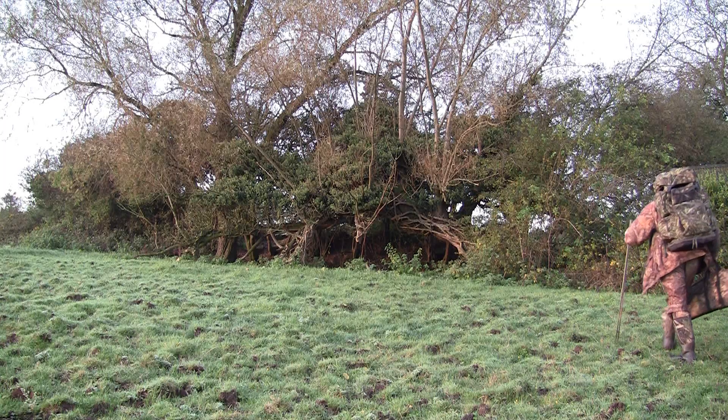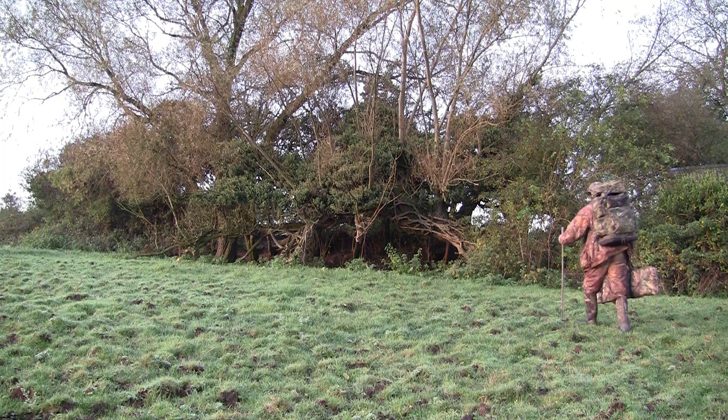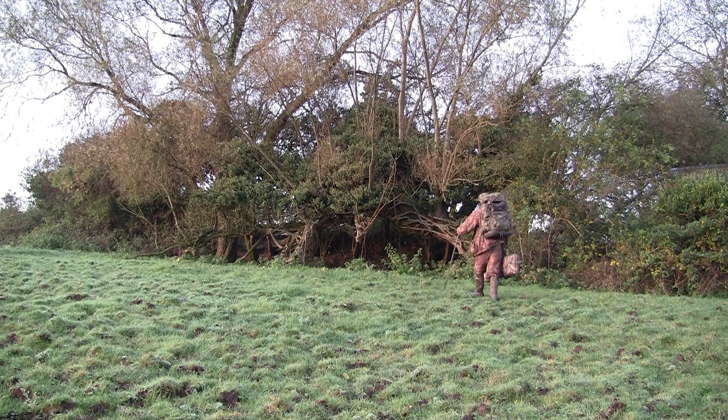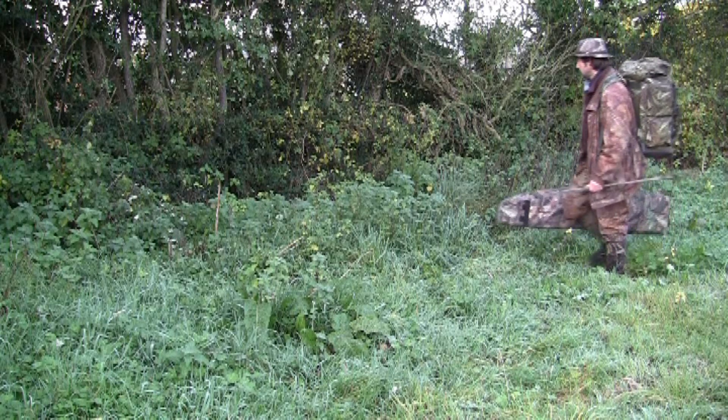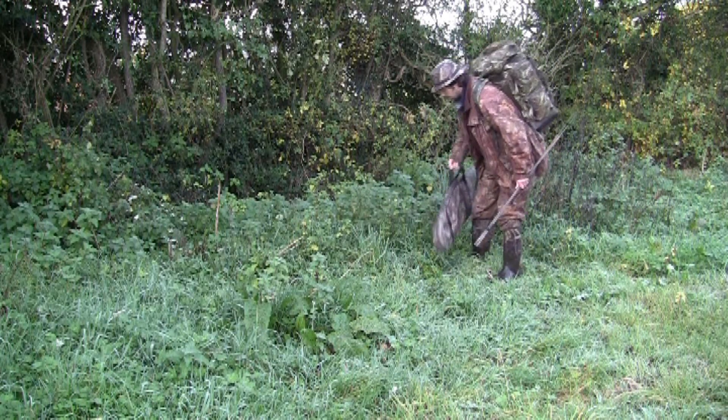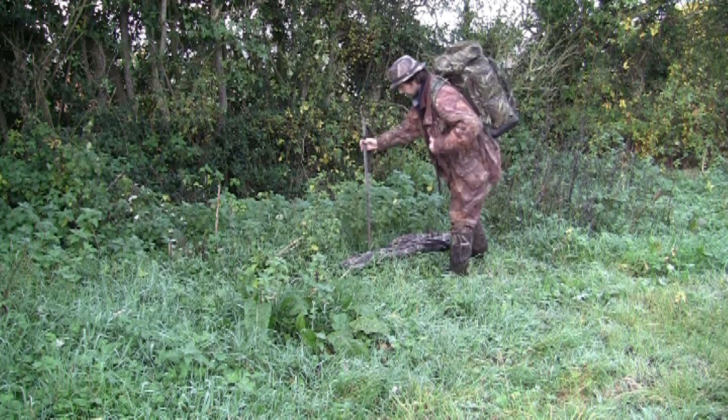This was filmed back in October 2012. I was holding on to it thinking I might put it in another DVD at some time, but I've got better stuff since then. Anyway, as you can see this property has a wee bit of an overgrown corner — the hedges are quite thick and overgrown, and I've found a natural hide in the hedge here which grows out of a bank.